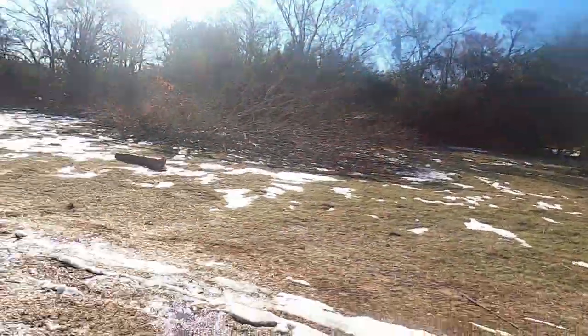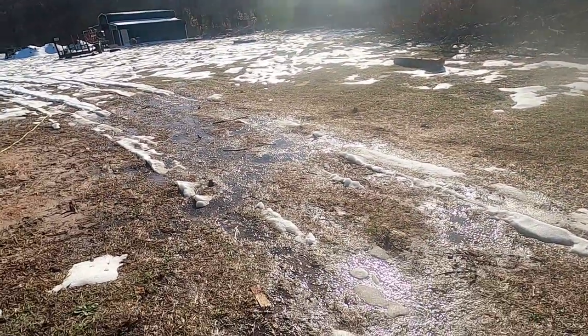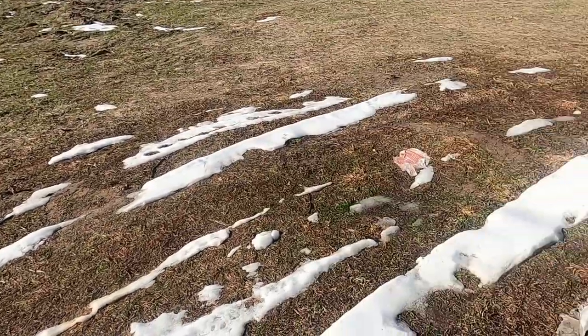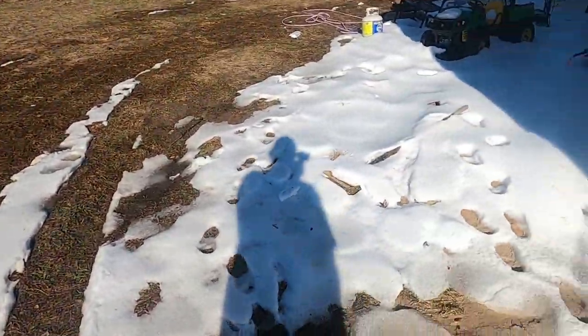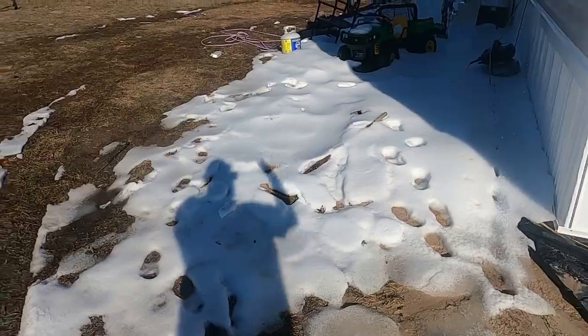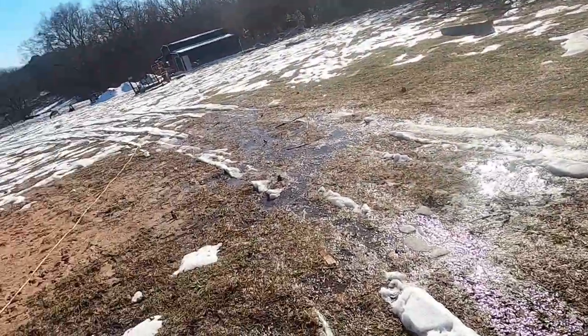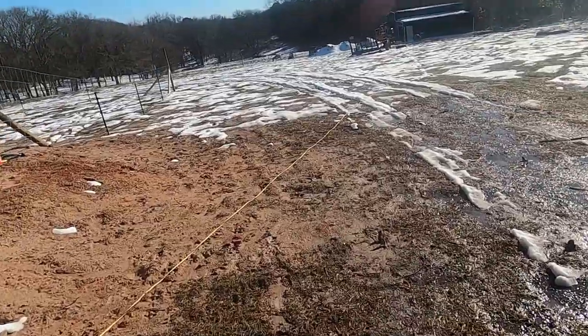Hey guys, welcome back to the channel. I've been playing a few videos of this winter wonderland we got here in East Texas, but it's like 50 degrees today and that sucker is melting fast. All this was covered — now right here in front of the house it's not because it blocks the sun, but almost everywhere it is melting super fast.